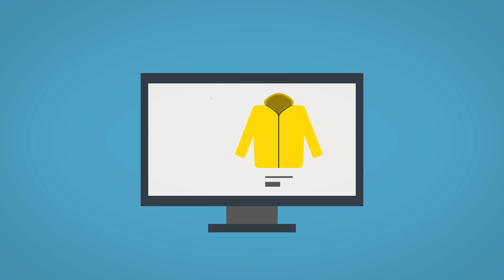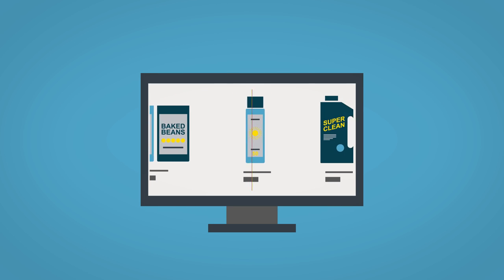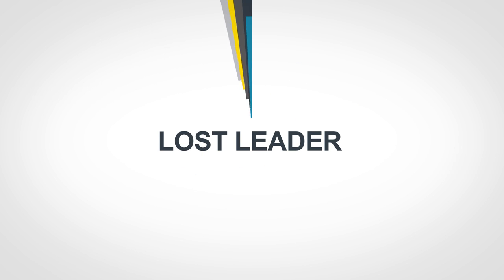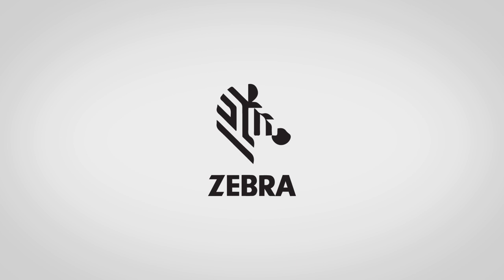Your retail business too — whatever you're selling can achieve a similarly high level of customer satisfaction. With Zebra, turn delivery from lost leader to business winner. Now, today, with proven and ready-to-go technology. Now's the time to be different by delivery.